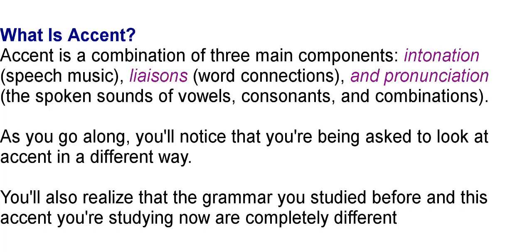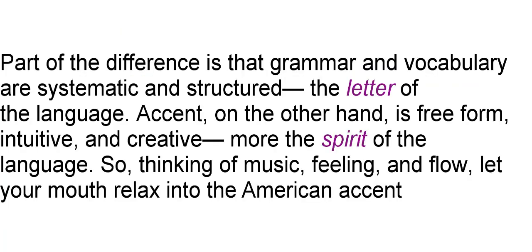As you go along, you'll notice that you're being asked to look at accent in a different way. You'll also realize that the grammar you studied before and this accent you're studying now are completely different. Part of the difference is that grammar and vocabulary are systematic and structured — the letter of the language. Accent, on the other hand, is free-form, intuitive, and creative — more the spirit of the language.